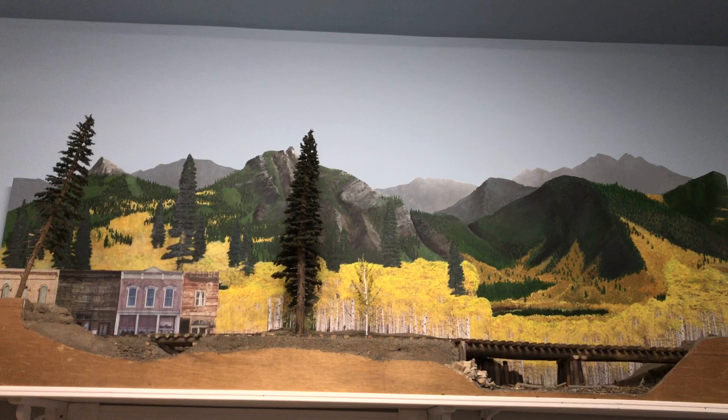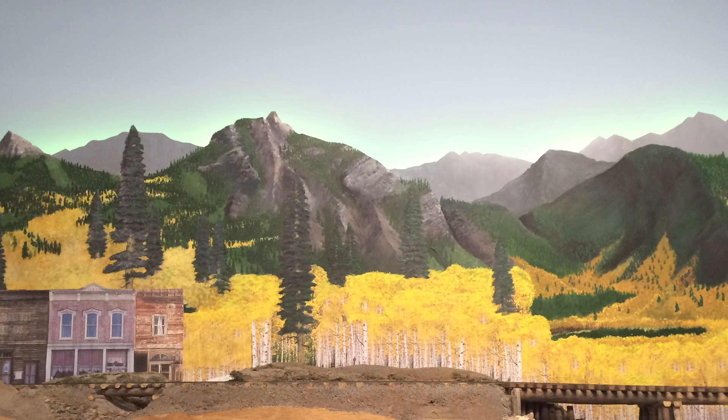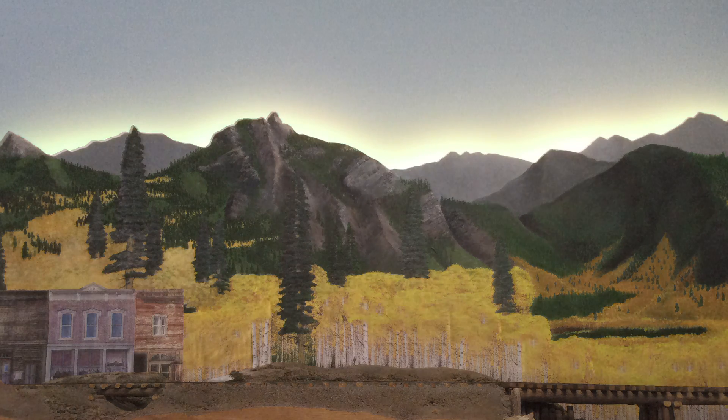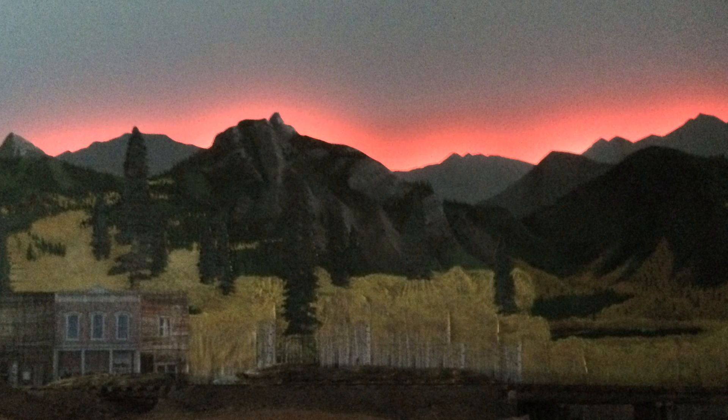I painted the backdrop up here for the railroad several years ago, and later got the idea to cut the sky away with an exacto knife, then paint the sky on the wall behind the backdrop, with the backdrop just slightly out ahead of the wall. That way I could put an RGB LED strip behind the backdrop to do sunset lighting effects. It's sure neat to have the sunset work this way — I've never seen it on another railroad. Now that we've messed around with it a little bit, I've got some ideas on how to do it even better.